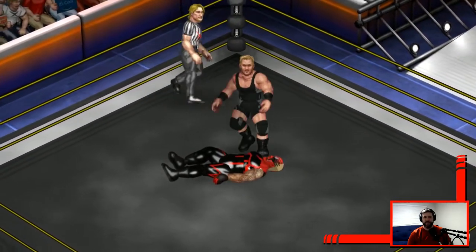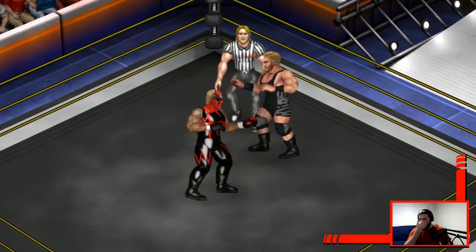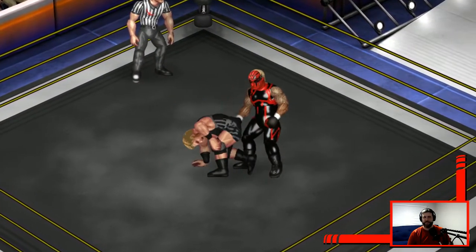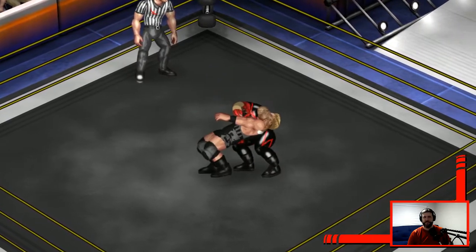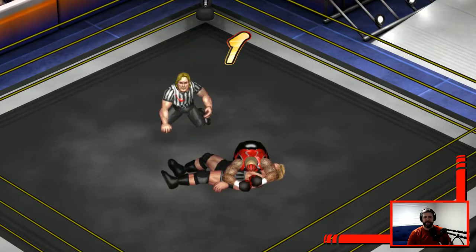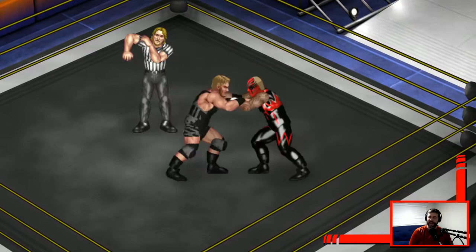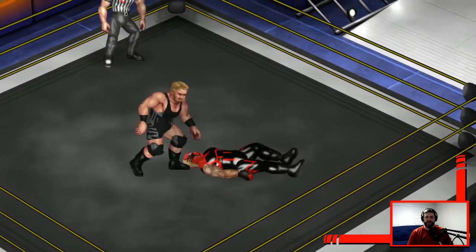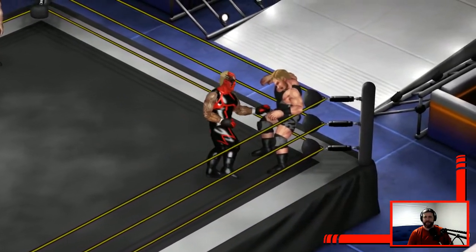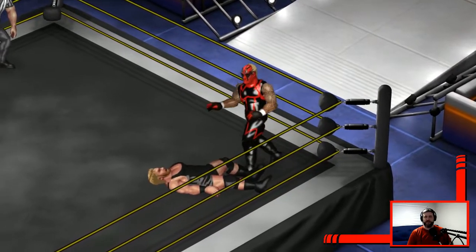Belly to belly, belly to belly in the middle of the ring — goes for the cover, Jake Hager gets two. 2.9, kicks out at 2.9! Oh, Final Cut — two count, and a kick out again. Belly to belly suplex, counter on the get up.